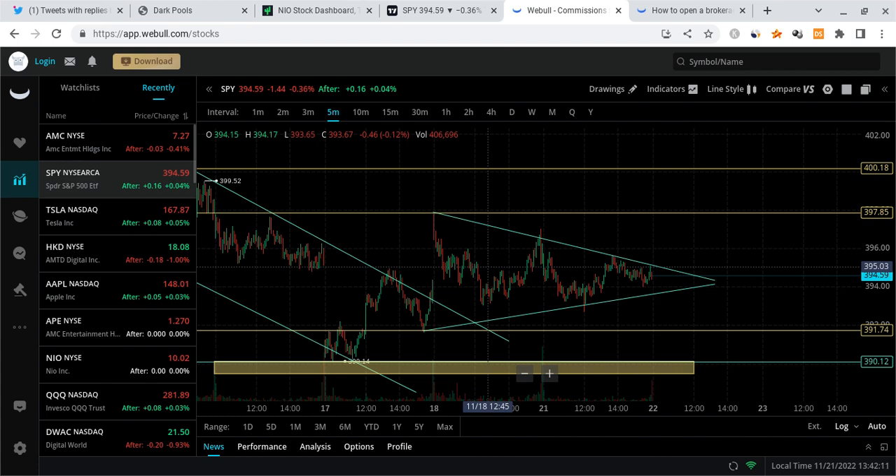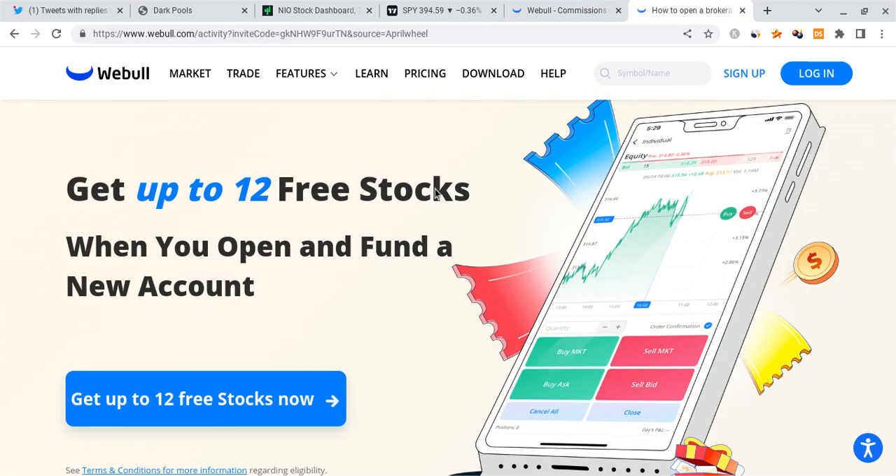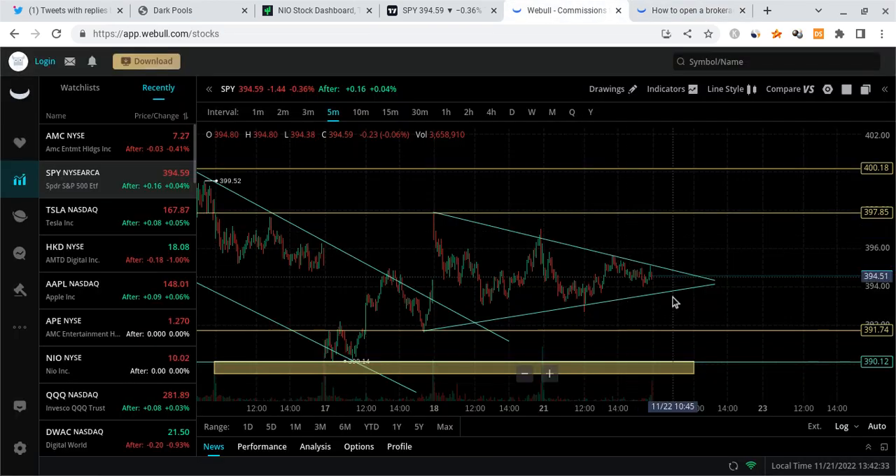If you guys can please smash the like button if you want to see more videos like this — it not only benefits me but the entire community as a whole. Also, please check out the Webull link down below in the description. If you sign up and deposit any amount of money into the account, you're guaranteed up to 12 free stocks each worth up to two thousand dollars. It could be a free Tesla share, a free Apple share, or a mix — it's a limited time offer ending in just one week.